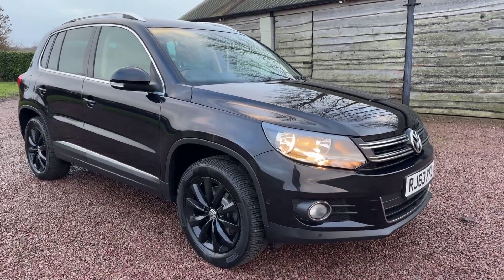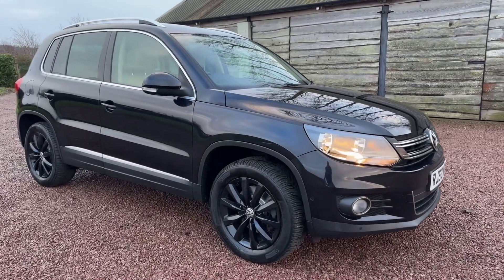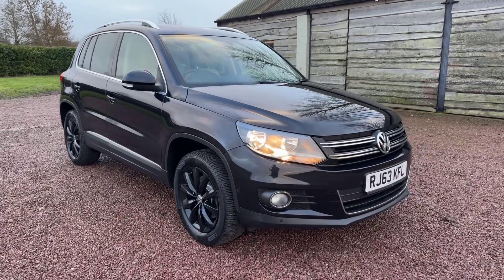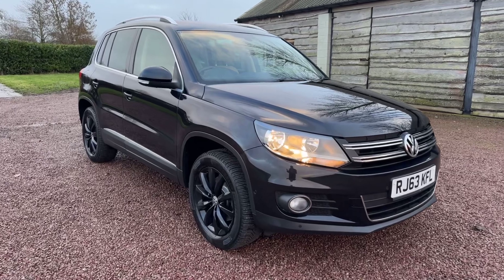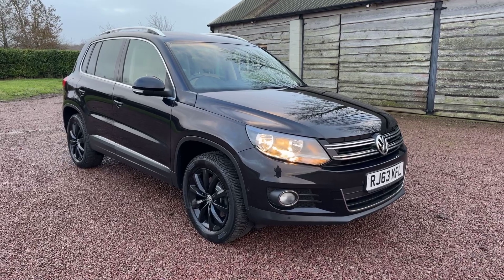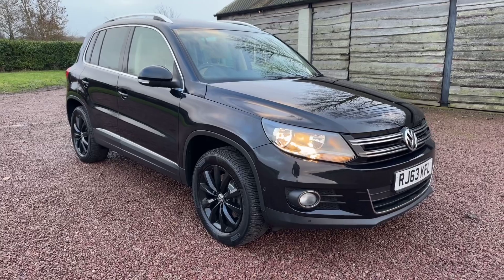Good afternoon, welcome to today's video from Barclay Motor Company of Hopwood, South Birmingham. What a little pip we have here for you — VW Tiguan, big spec, two-litre TDI BlueMotion Tech Match, DSG automatic, 2013 63-plate, nine services, eleven thousand four hundred and ninety-five pounds. Spec is fantastic.